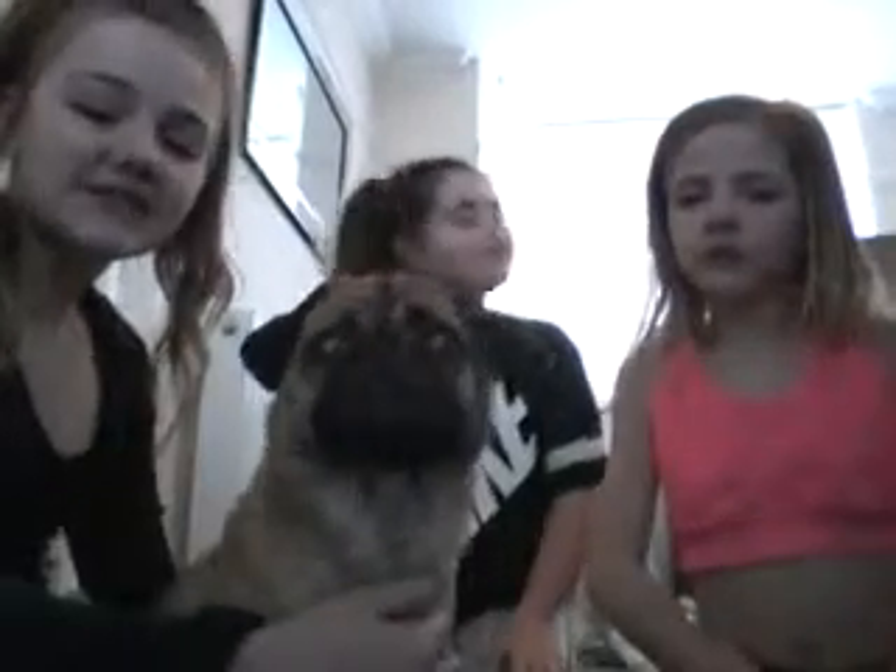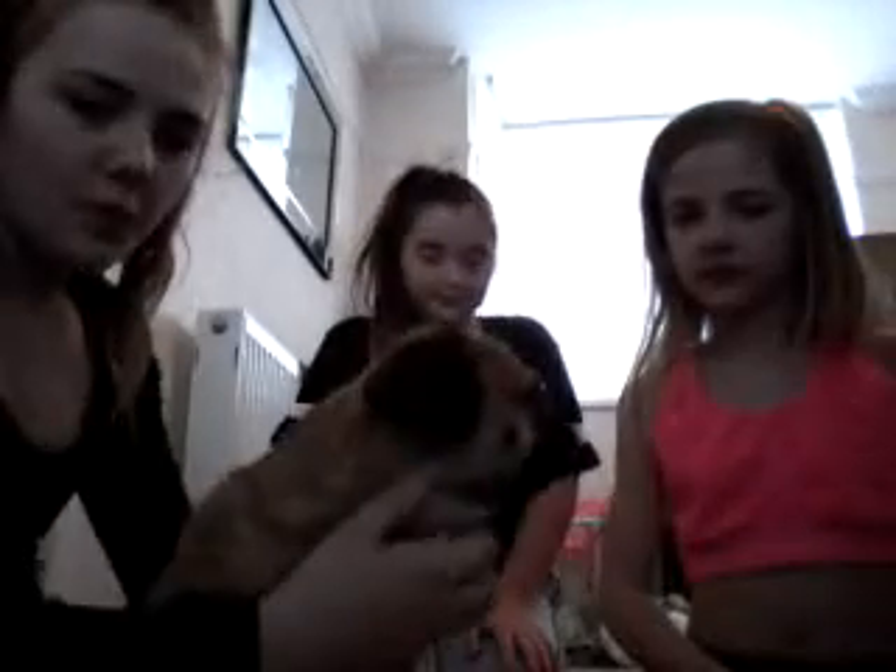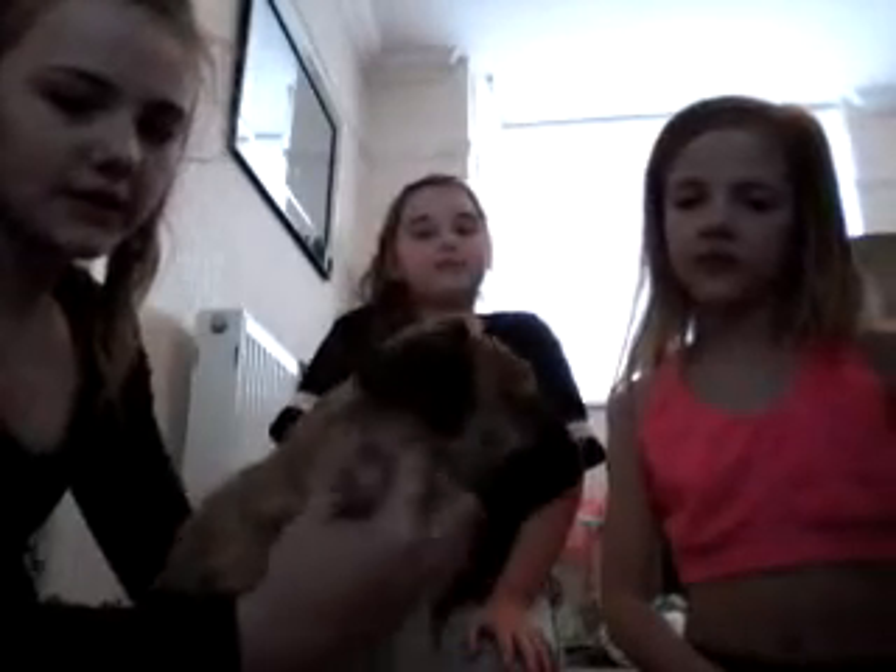Hi everybody! I can see that you noticed there's four people here — well, three and one dog. This is Frankie! She's not my dog, don't worry. So this is Frankie and she's a pug. Our mum's friend has let her take care of Frankie while she's going on holiday.